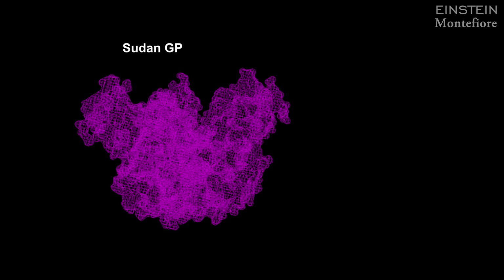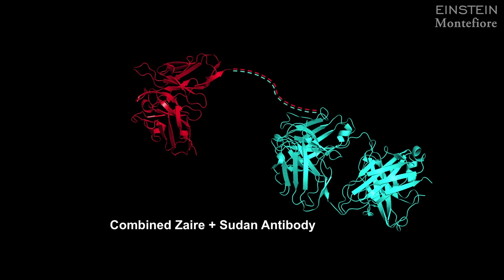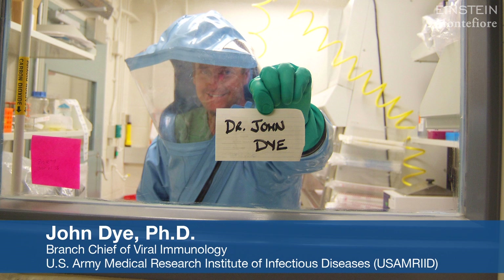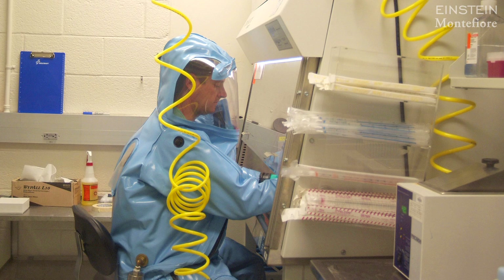Shown here now in magenta is the glycoprotein for Sudan, and it also has an antibody that can bind to it and blocks its ability to enter cells. So what we did was we took the Sudan antibody and linked it to the Zaire antibody to create a combined Zaire-Sudan antibody. Then we shipped them off to our collaborator John Dye at the U.S. Army Medical Research Institute, who has a high containment facility, and in two separate experiments he tested to see if this single antibody could protect mice from either the Zaire virus or the Sudan virus.